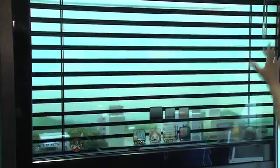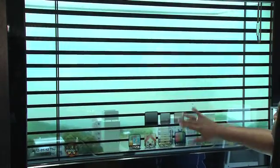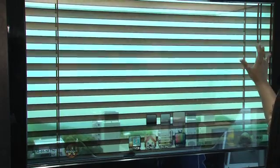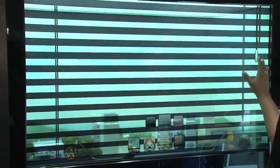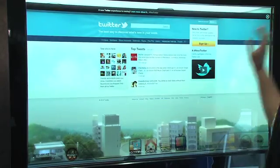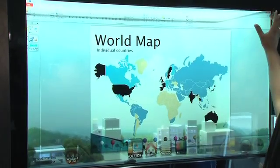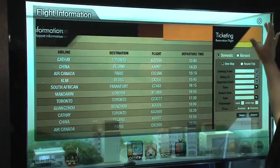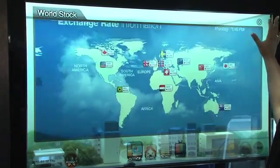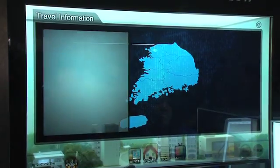Behind me is Samsung's transparent LCD. It's won an innovation and design engineering award here at CES this year. It's 46 inches, 1366x768 resolution, about 9mm thick, and weighs 10 pounds. It's a TFT LCD display, so you can touch it and it reacts to your touch. You control it via HDMI and USB, and it could totally end up in our homes one day as your desktop display.